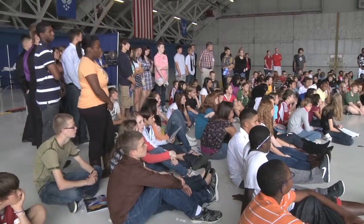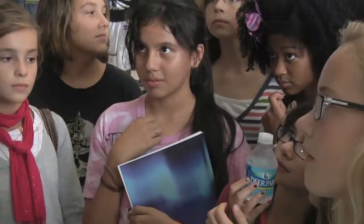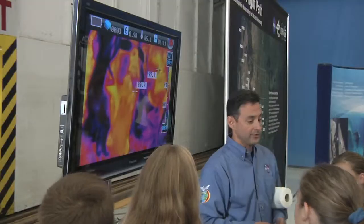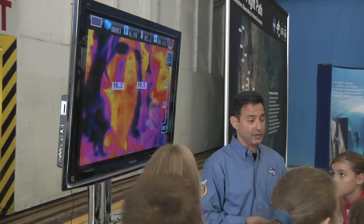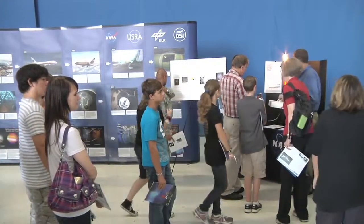Let me say again how pleased I am that NASA is giving the students, the military families, and teachers the opportunity to experience and learn from this amazing technology firsthand. SOFIA's stopover supported the Joining Forces Initiative, designed to inspire youth from military families about careers in science, technology, engineering, and math. Normally it's at the Dryden Aircraft Operations Facility in Palmdale, California, but we've just finished a deployment to Germany and on our way back to California, we've stopped off here at Andrews Air Force Base.